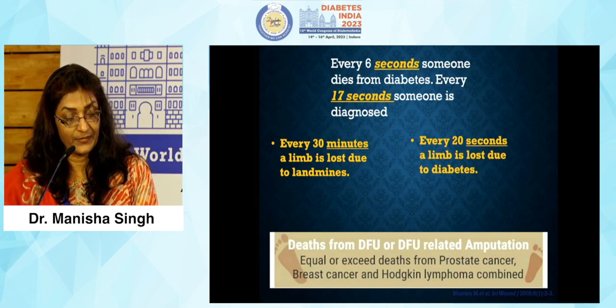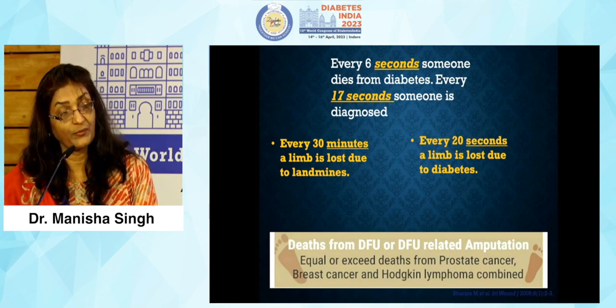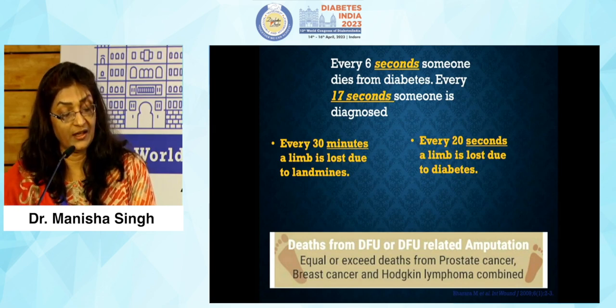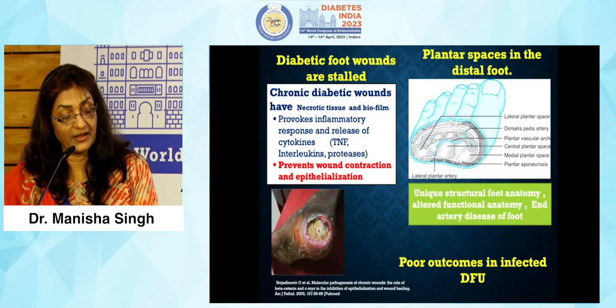Every 20 seconds a limb is lost somewhere to diabetes, and deaths from diabetic foot ulcers are equal to or even exceed the deaths from certain cancers such as prostatic cancer and thyroid cancers.